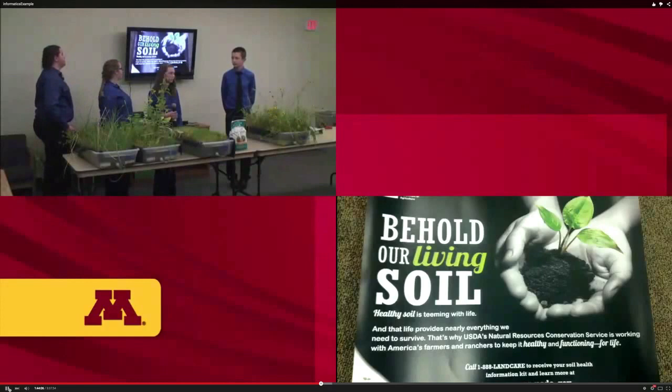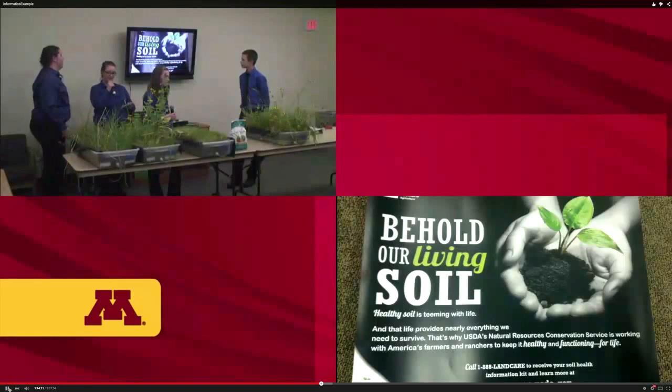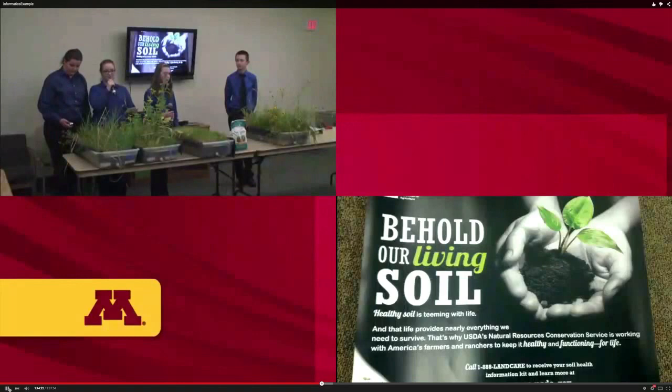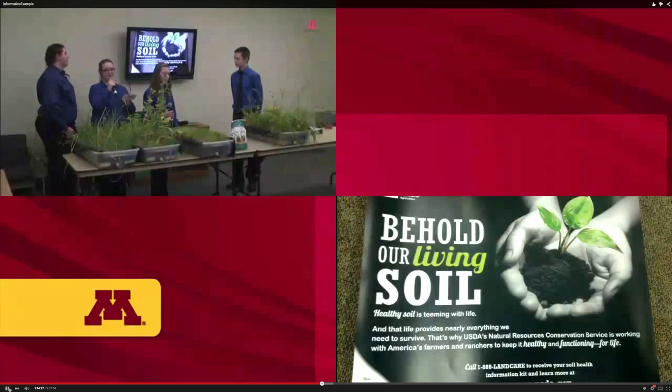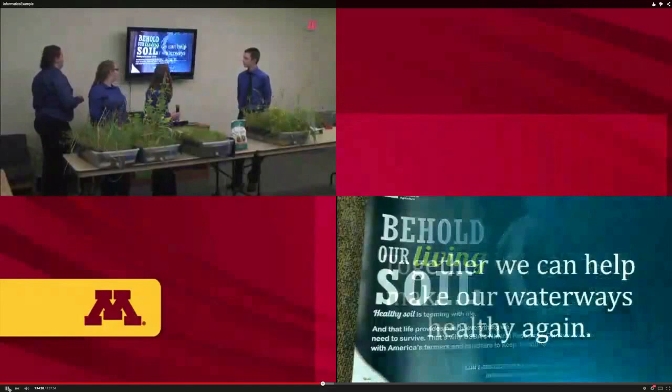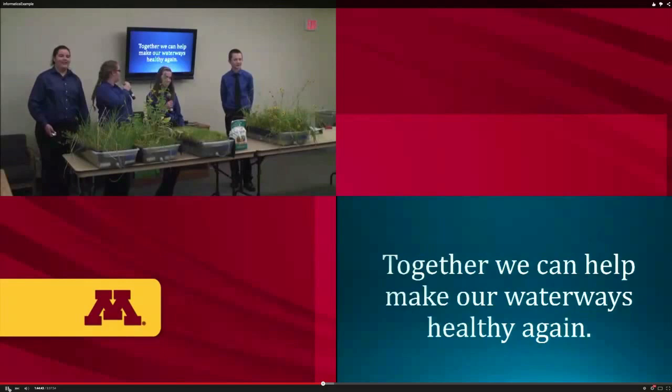We also recommend partnering with local conservation districts. This USDA poster states: 'Behold our living soil — healthy soil is teeming with life, and that life provides nearly everything we need to survive.' The USDA's Natural Resources Conservation Service works with America's farmers and ranchers to keep soil healthy. Without these buffers to keep soil in place, it can run into lakes and cause many problems.